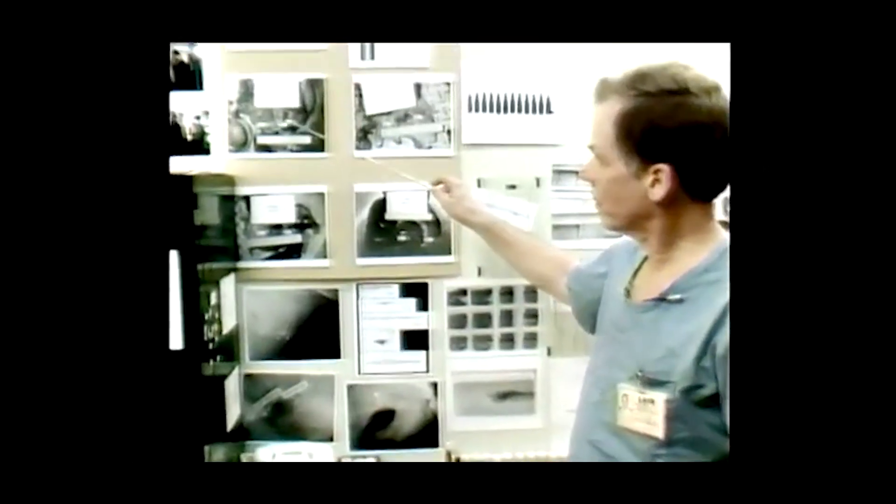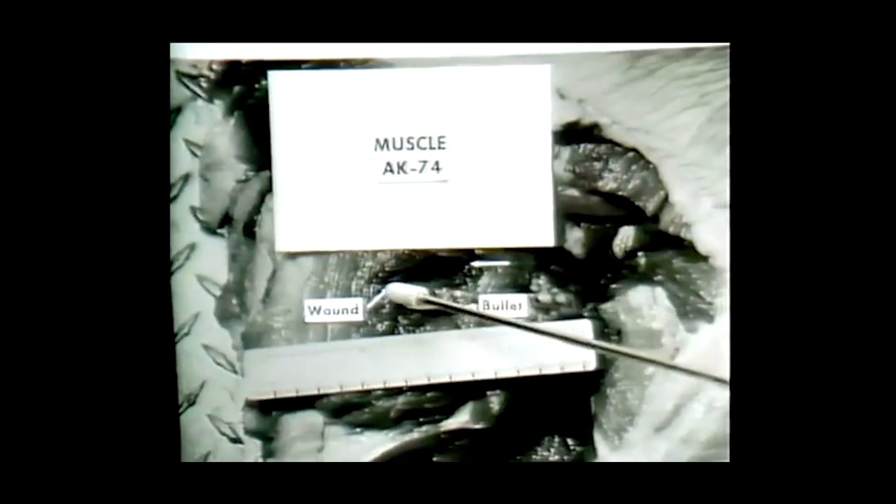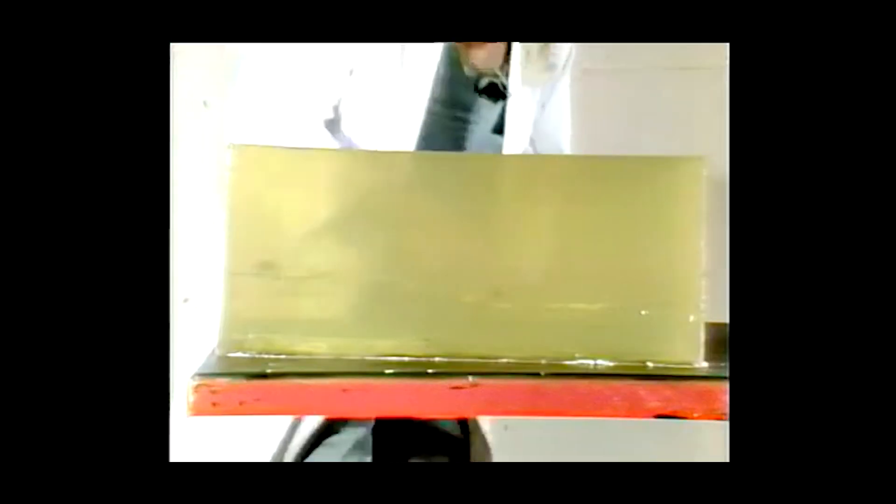Without a standard, my gelatin could be a lot more dense than yours, making any comparison of test results essentially meaningless. Fackler, along with other researchers, also compared gel tests to actual gunshot wounds from the battlefield and from animal tests to verify that it's an accurate simulant. It's not perfect, but so far it's the best model we have for predicting what a bullet is likely to do in human tissue. Fackler and other medical professionals were also able to identify the specifics of exactly how bullets cause wounds, and it actually turned out to be pretty straightforward.